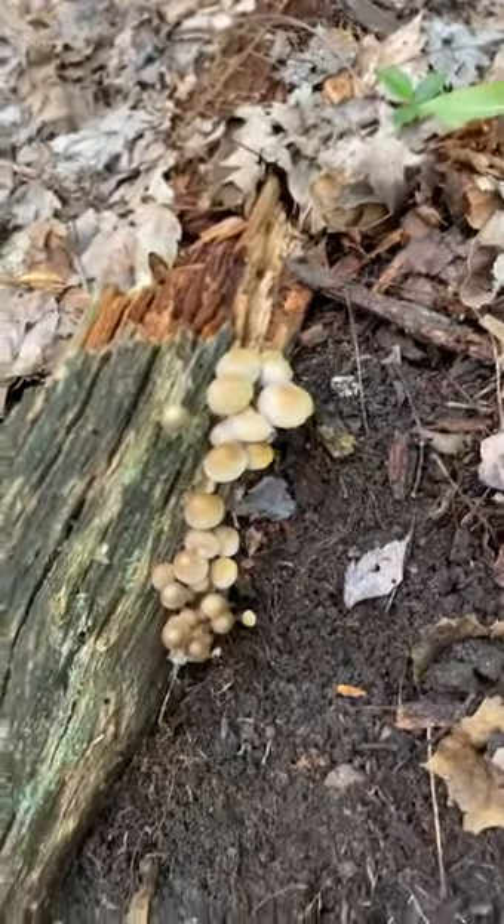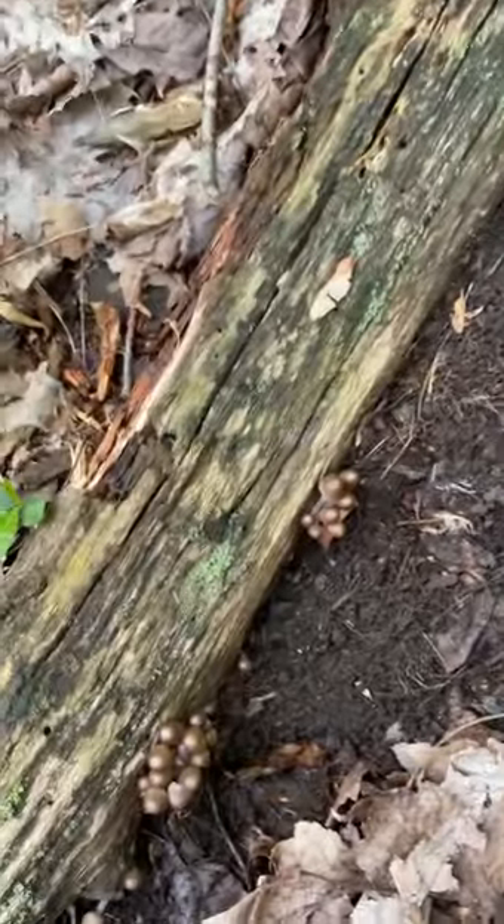At matured size, the cap is six centimeters. So not very big, but for this species it is very big, and this is what it looks like. And that's it. Thanks. Have a great day.